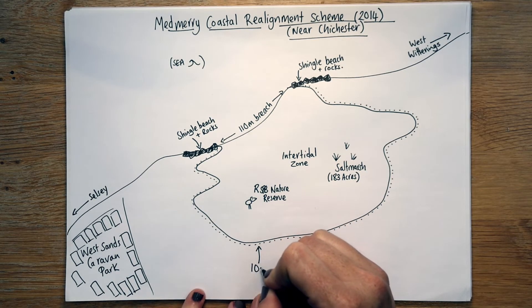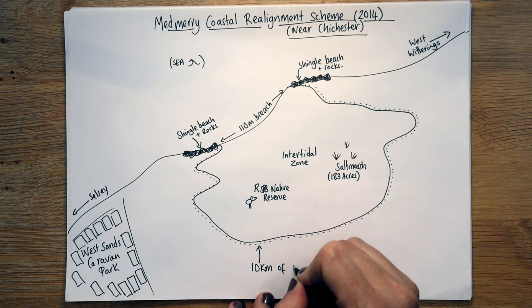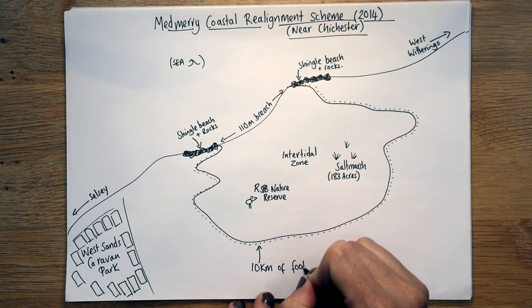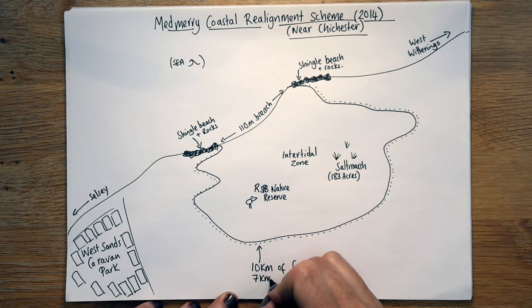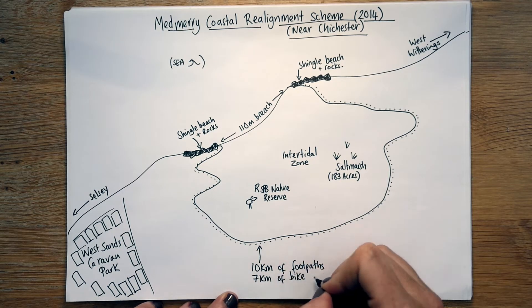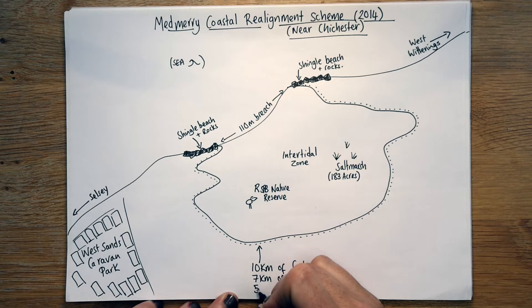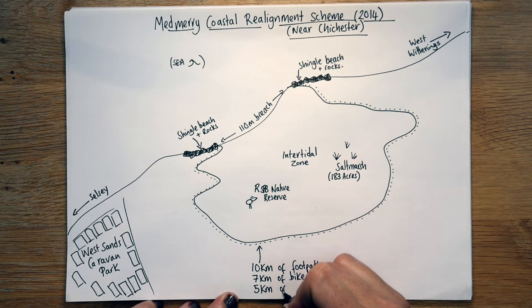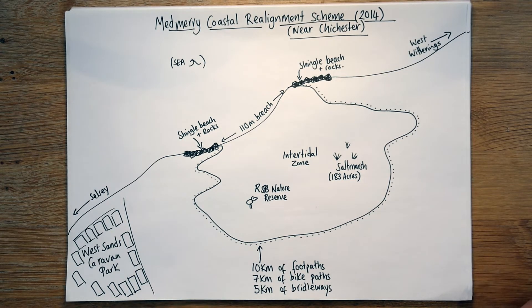In total there are 10 kilometres of footpaths for walking, and then 7 kilometres of bike paths — these are dedicated bike paths so the walkers and the cyclists shouldn't get mixed up with each other. And then there's 5 kilometres of bridleways, which means you can take your horse or pony for a ride, which is pretty cool. All of that is new — it's there for the local people, it's there for people to visit — all because of this new zone that's been created.